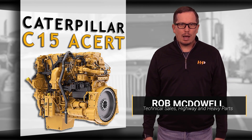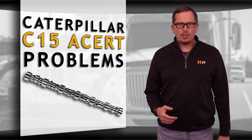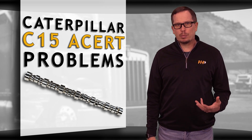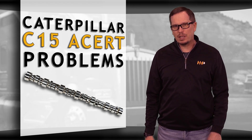Camshafts play a critical role in the operation of a diesel engine. All components must perform their functions at precise timing in relation to the motion of the piston. When a camshaft fails, it can have noticeable effects on your diesel engine. Here are the symptoms you may have if your camshaft has failed in your CAT C15 Acert.